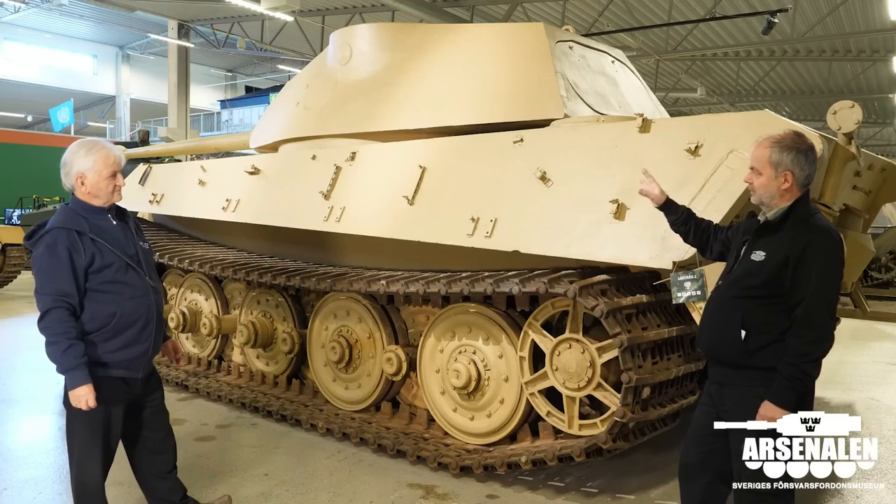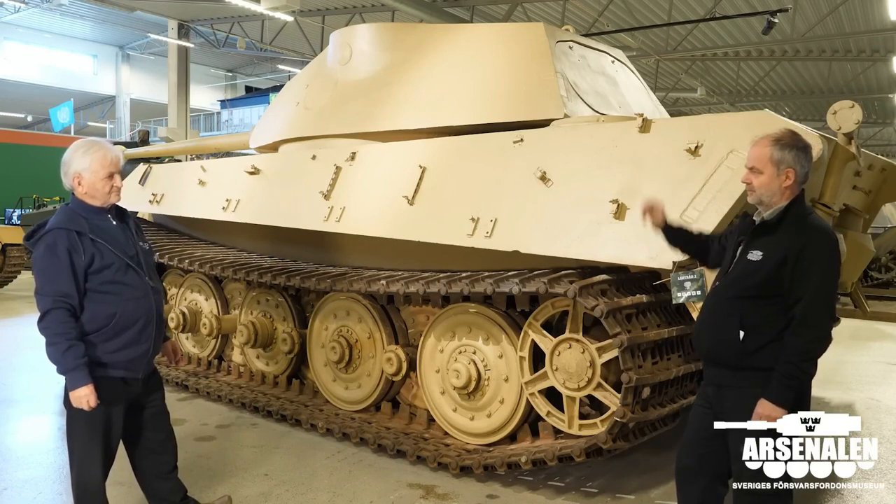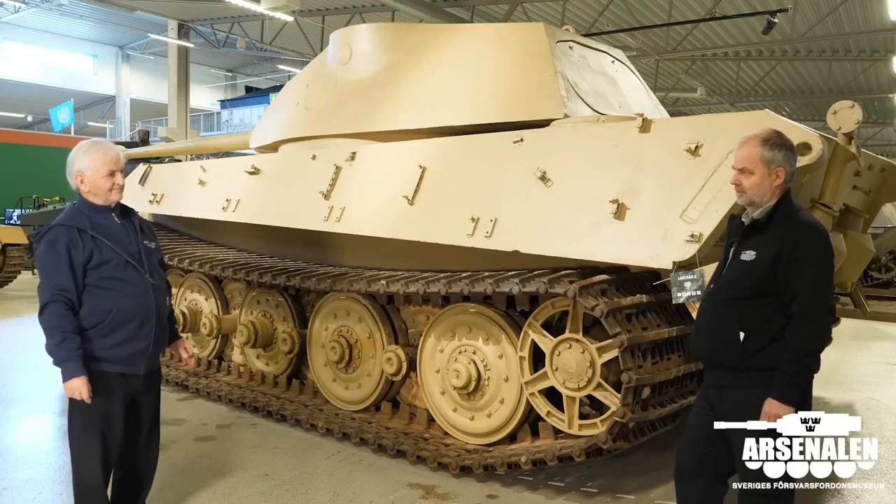I think we should look at the front of the turret, because there is something that you will explain.